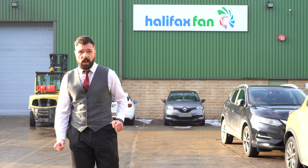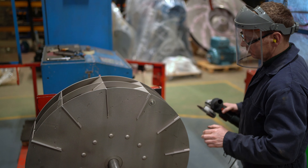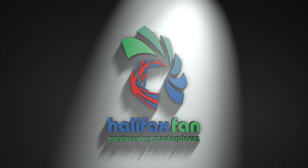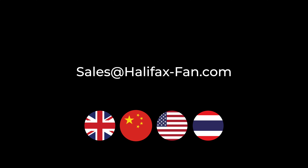Our aftermarket services are not only limited to Halifax fans, as we offer support for most industrial fans. So give us a call today or drop us an email. Halifax Fan — Engineering Masterpieces.